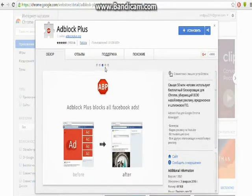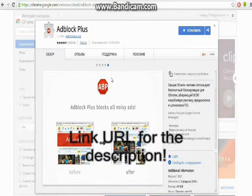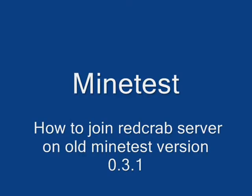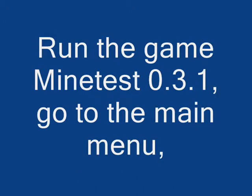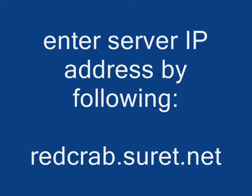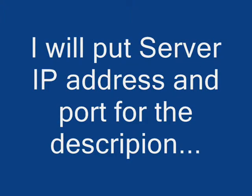But if you have a browser other than Google Chrome, find and download Adblock Plus for other browsers. I'll see you next time. Thank you.